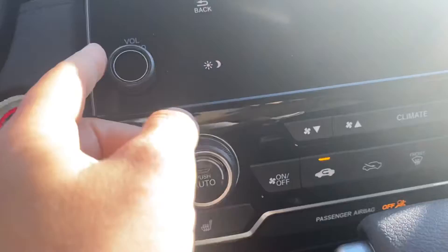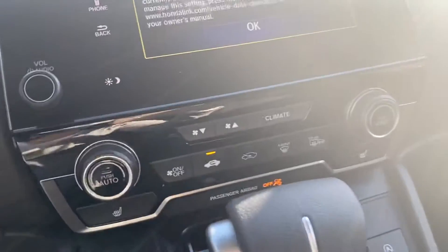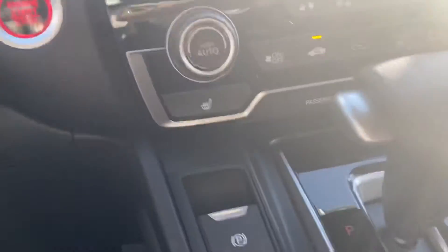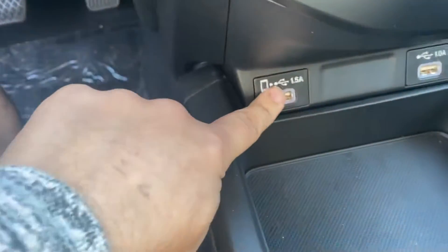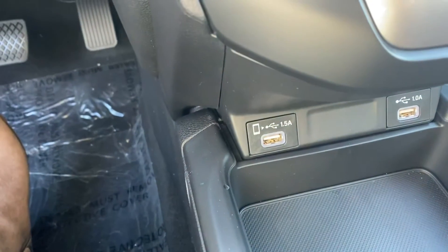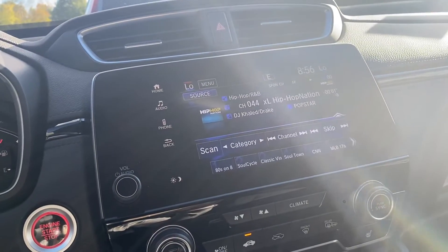It is dual climate control, so you each could control it to your own needs. You do have heated seating, as well as a USB to put your Apple CarPlay or Android Auto to display onto your screen here.